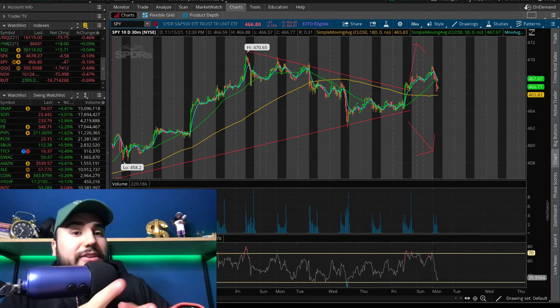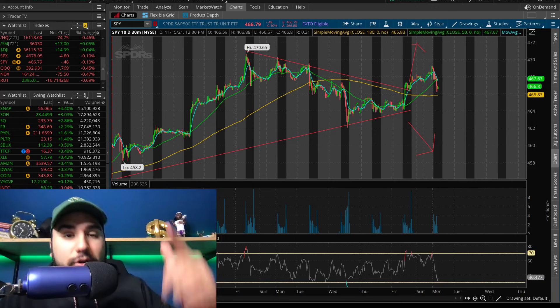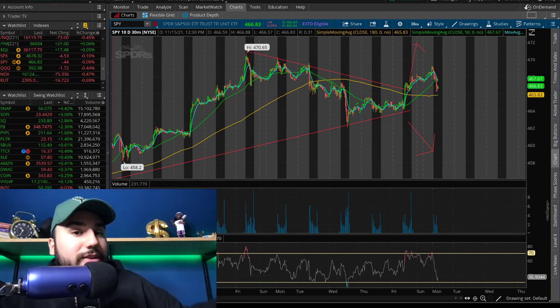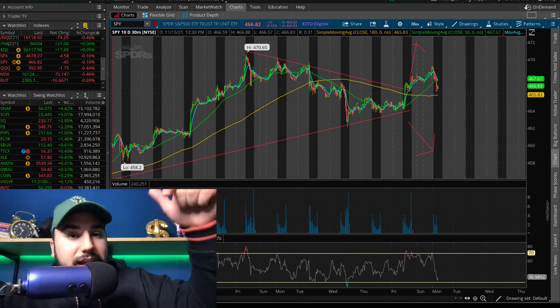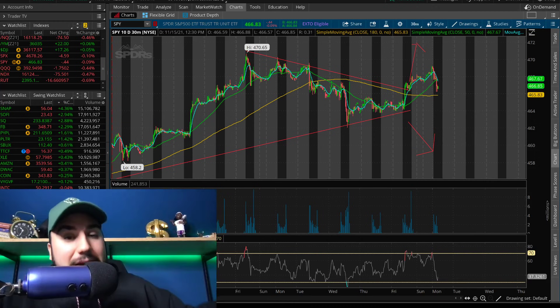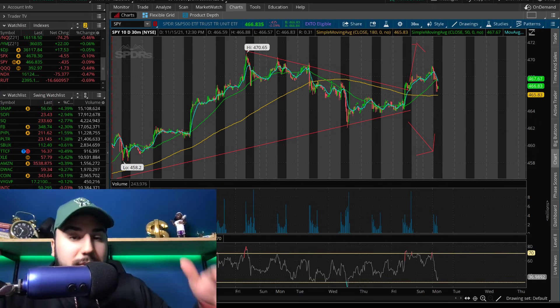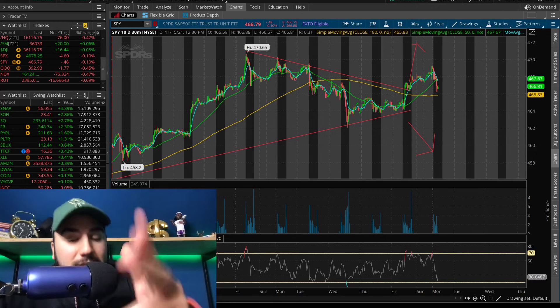We're going to break down some stocks, some charts, and my thoughts on the markets. Make sure to subscribe and check out my Patreon if you want my buys, sells, call outs, and morning update videos. All of that's linked down below. You can also get 50 free bucks from M1 Finance — just use my link, deposit 100 bucks, and we each get 50 bucks. With that being said, let's get into it.